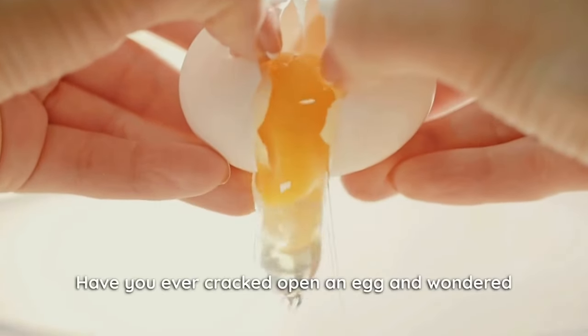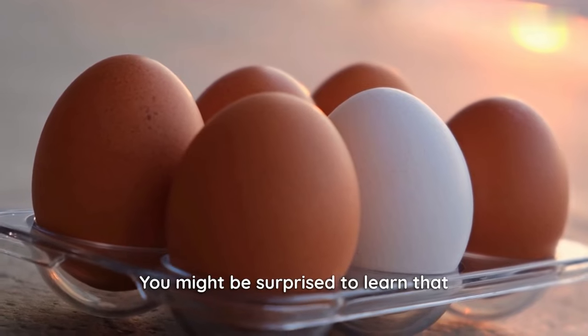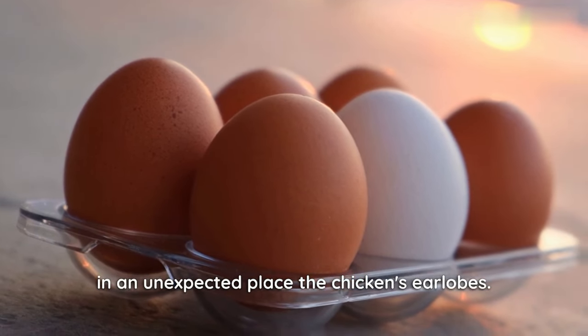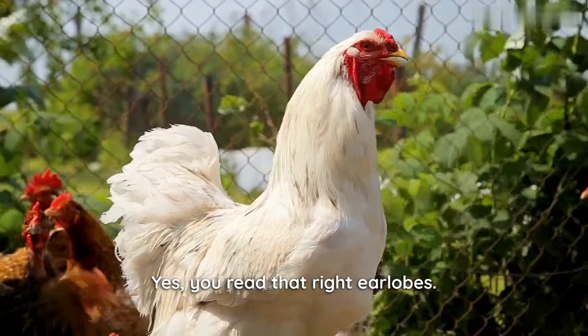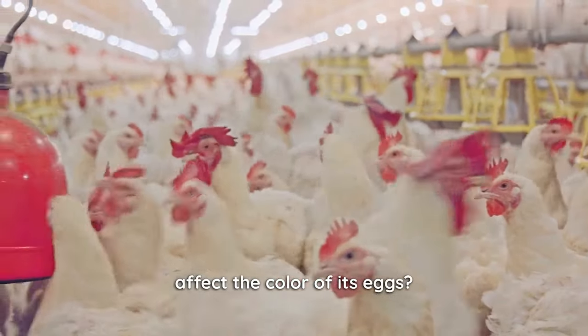Have you ever cracked open an egg and wondered why some are white and some are brown? You might be surprised to learn that the secret to egg color is hidden in an unexpected place — the chicken's earlobes. Yes, you read that right, earlobes. But how can a chicken's earlobes affect the color of its eggs?